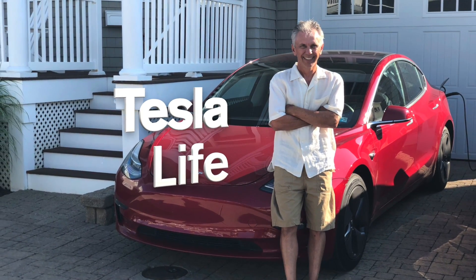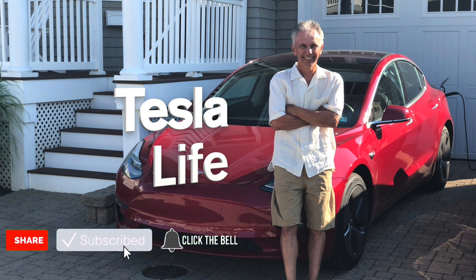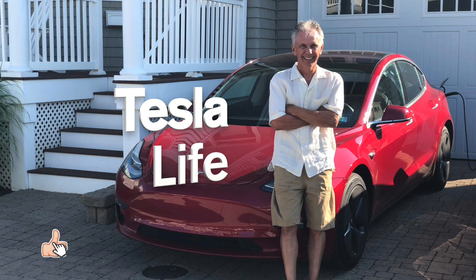Welcome to Tesla Life. If you like this video, please subscribe and share the video with your friends, and I would appreciate if you'd press that little like button.